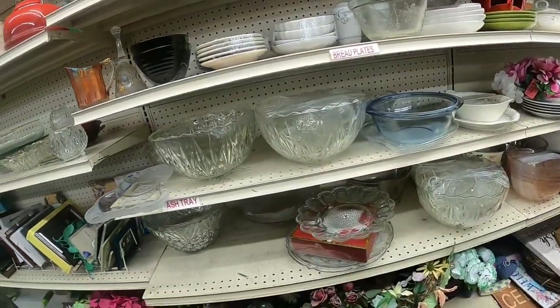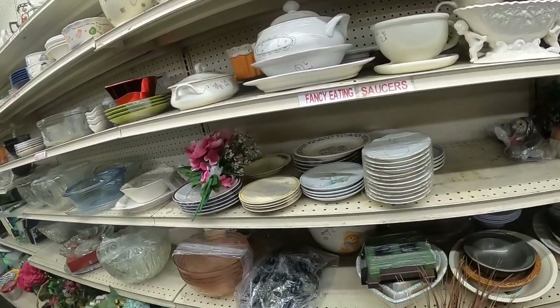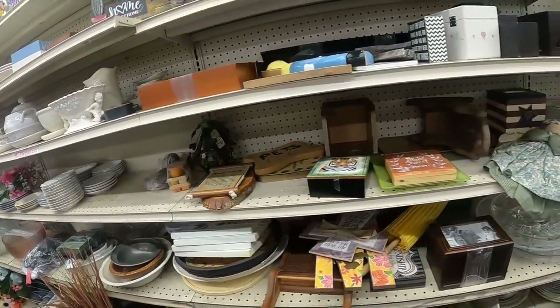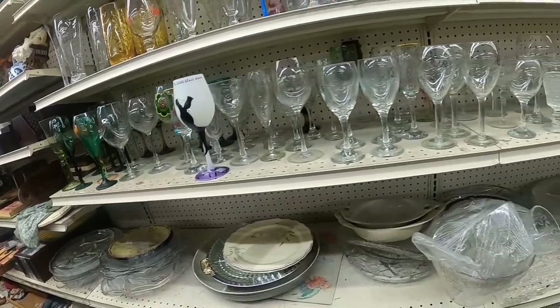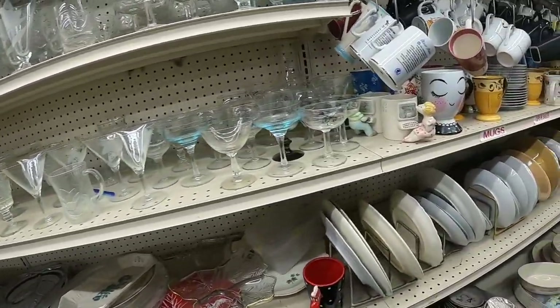Glassware. This thrift store must either sell out of their glassware or they don't accept clear glass, because they only have a few shelves full of it. But if you need some stemware or wine glasses for your upcoming holiday parties, why not check out your thrift store? It's bound to be cheaper than going to another shop.